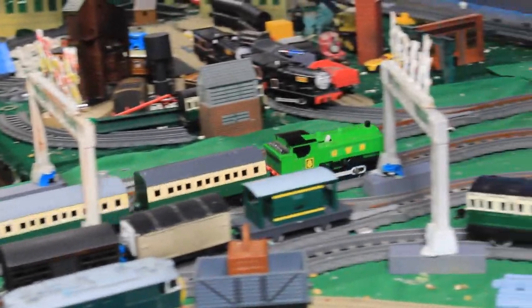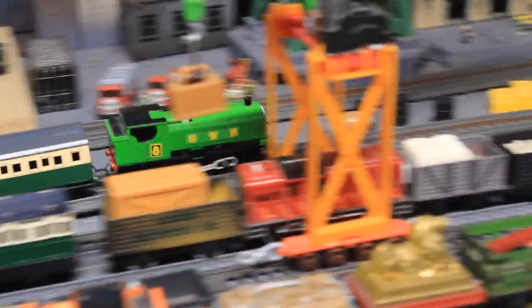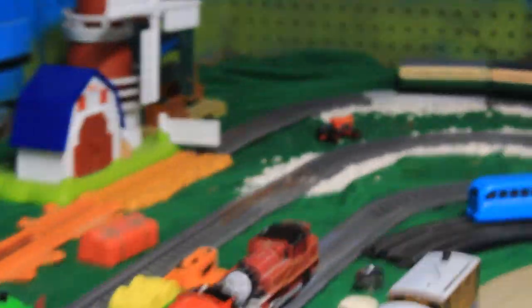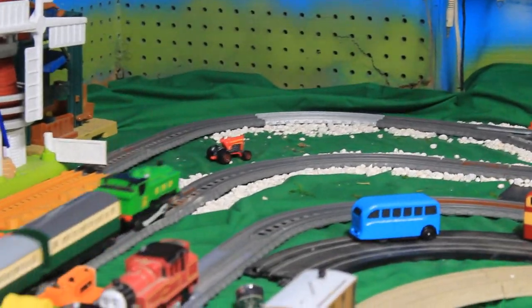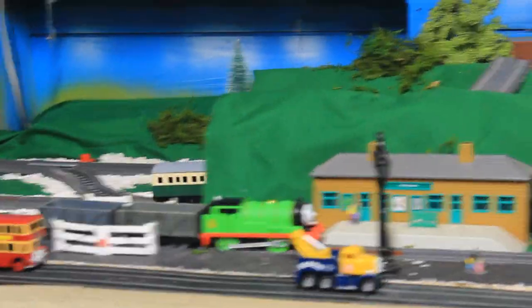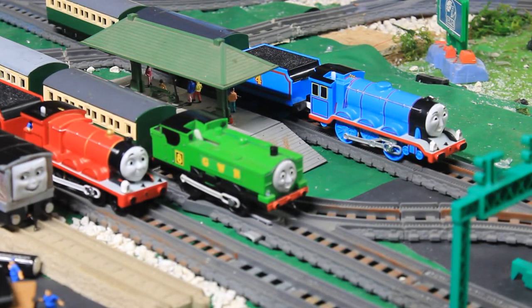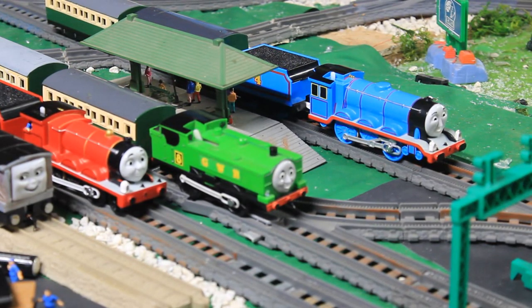For some odd reason, with the 24,000 RPM motor, Duck kind of has a bit of trouble hauling a train. As you can see on the straightaway he goes a bit faster, but when he gets to the curves he will automatically slow down. I haven't seen that with James.